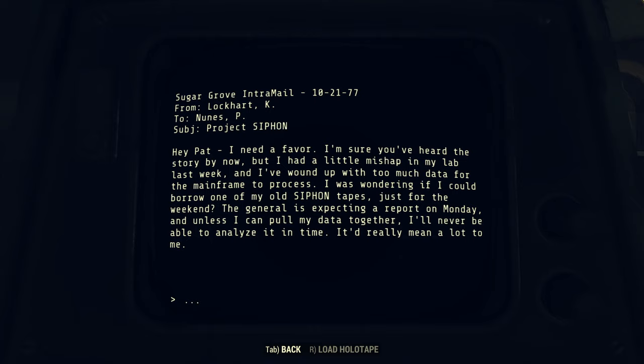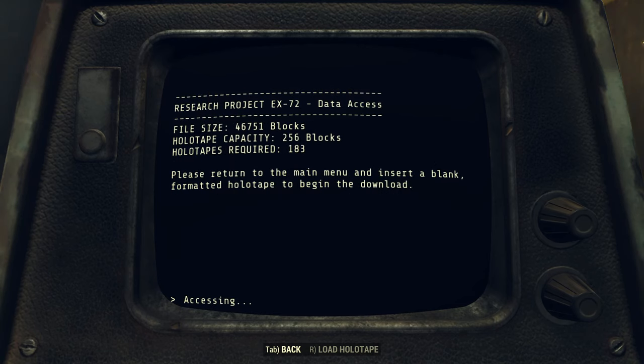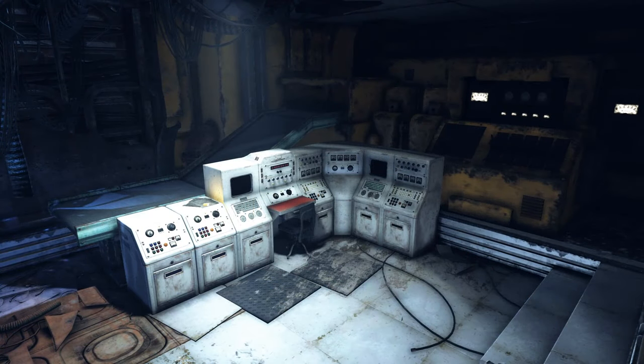Kyle knew the only option was to utilize one of his old Siphon holotapes to collect all of his data. Unfortunately for Kyle, Patricia Nunez, the analyst in charge of dispensing those tapes, was unwilling to lend him one, suggesting he attempt to use standard holotapes to analyze the data. And so Kyle sat down at his desk and attempted to copy 183 holotapes worth of data for analysis. He was unsuccessful in his time, and appears to have died at his desk. But thanks to the work of the residents of Vault 76, his work has brought forth posthumous fruit — residents can borrow a Siphon holotape, use it to collect all of Kyle's data into one place, yielding a working prototype.